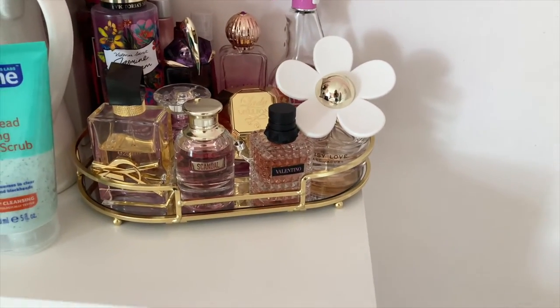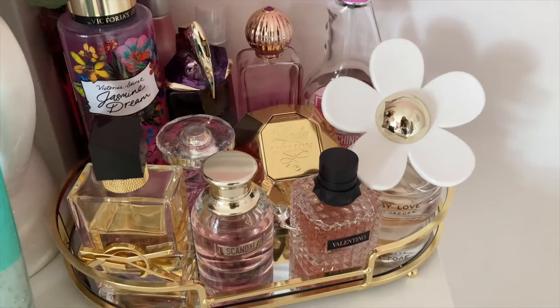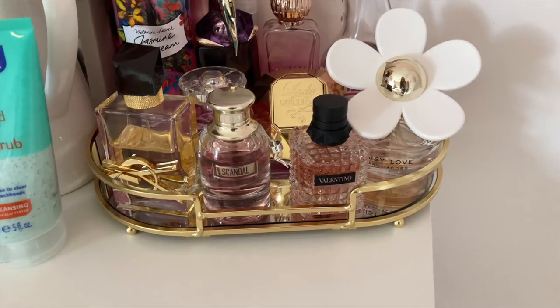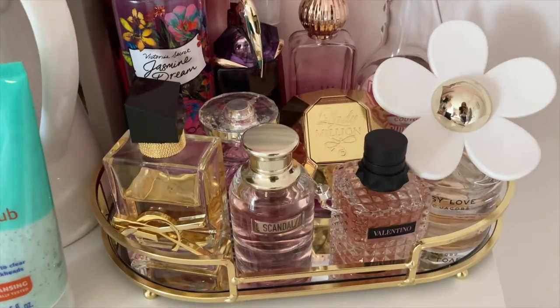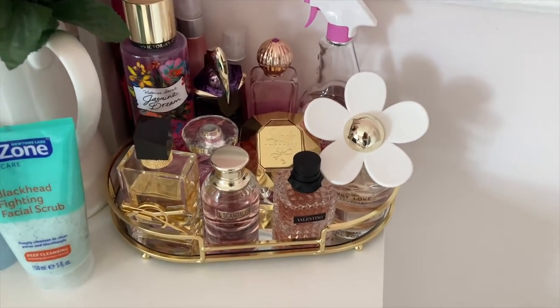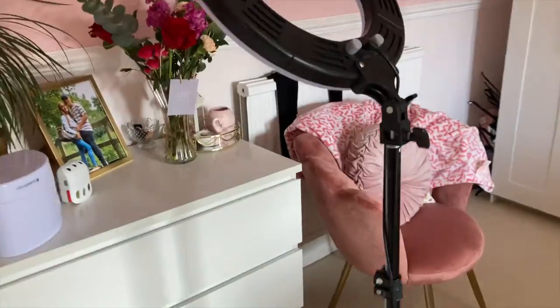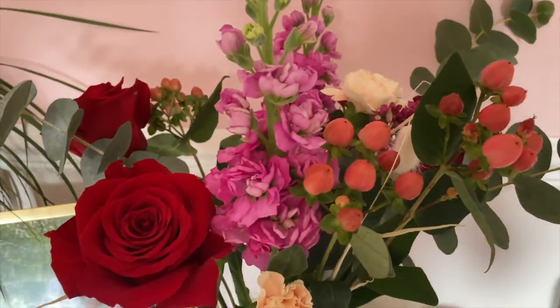I also got some got2b hairspray for Scott's house because I never have any hairspray there, and some razors — how boring! But I did actually buy this gorgeous gold tray for four pounds from Home Bargains to put all my perfumes on, and they sit on it perfectly. I'm actually wearing this Scandal perfume today and it's my favourite. I do have a lot of perfumes.